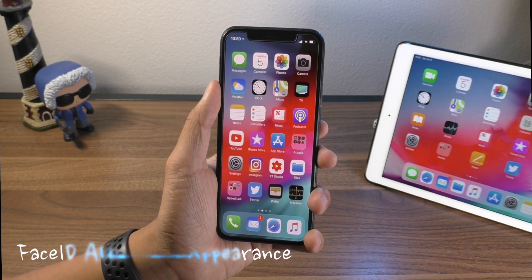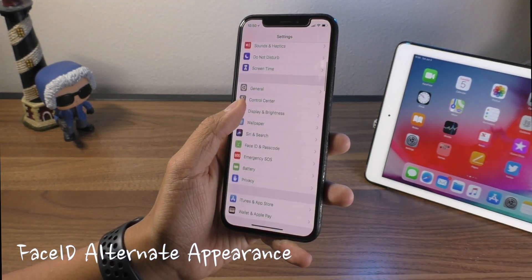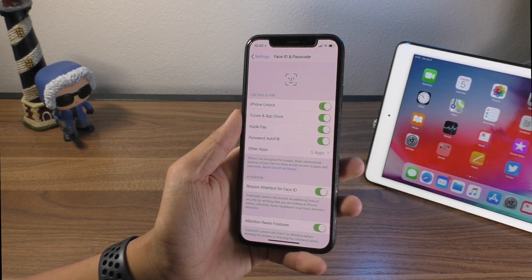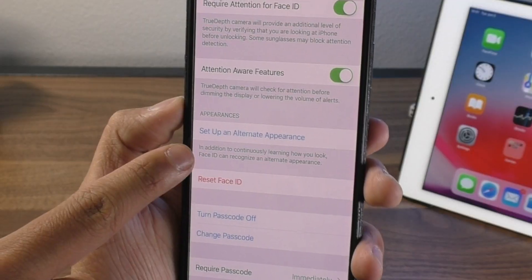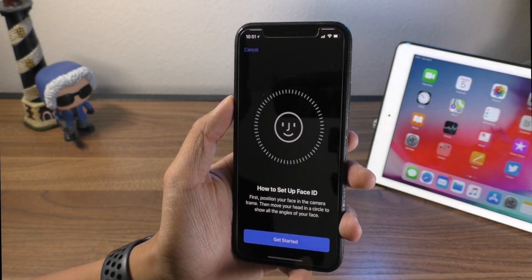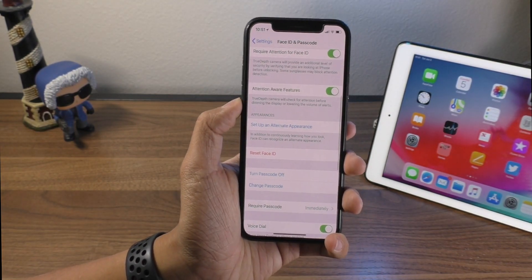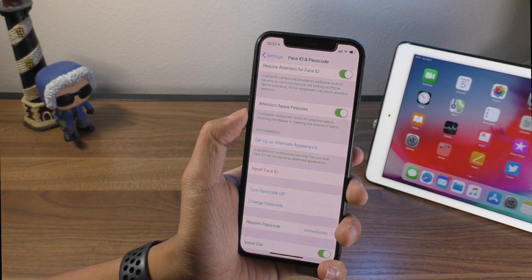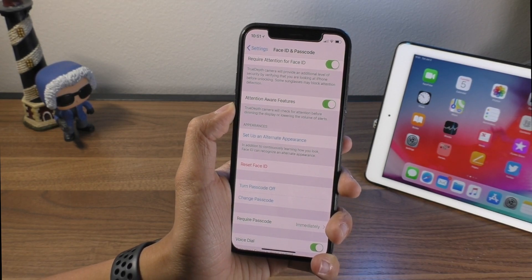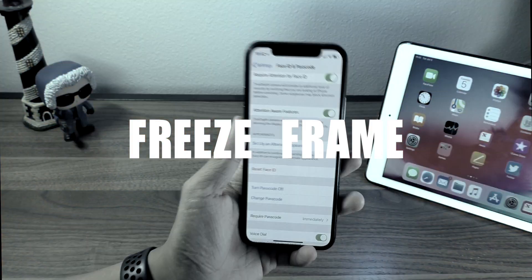The first thing I want to talk about is that Face ID supports more than one face now. If you go into Settings and scroll down to Face ID and Passcode, inside of the Face ID settings you can scroll down and there's a new button for 'Set Up an Alternate Appearance.' When you click on that, it brings you to the Face ID setup screen again, and you can set up two faces. This is for when you're wearing stuff or look different — wearing makeup or whatever. However, you can also use this to set up a completely different person, so it's no longer limited to just you.